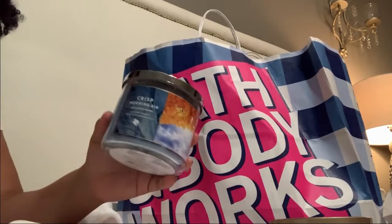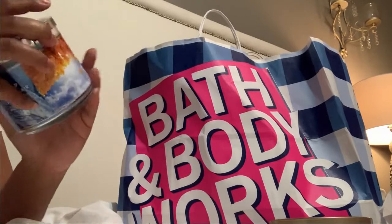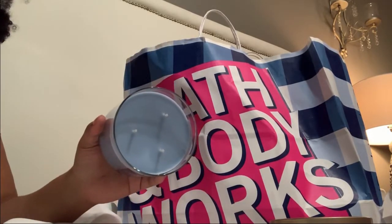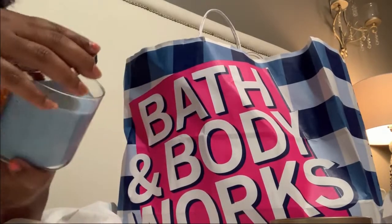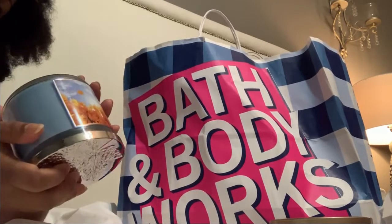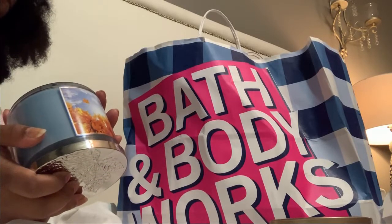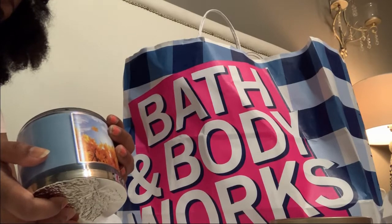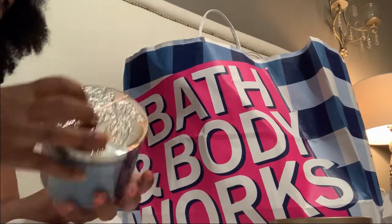I went ahead and just got Crisp Morning Air — it just smells so good. Nothing like freshness, you know. Of course it's made with essential oils as well: crisp wild breeze, white oak, amber wood, saffron, and soft sandalwood.